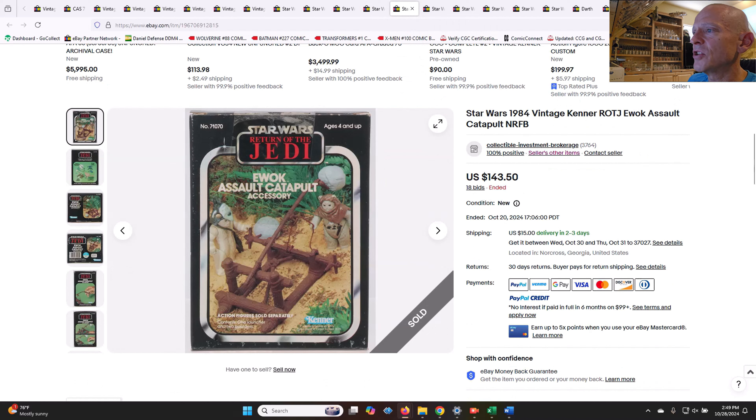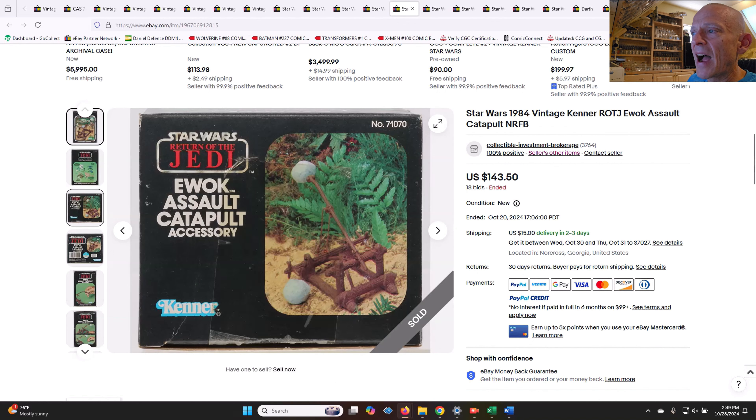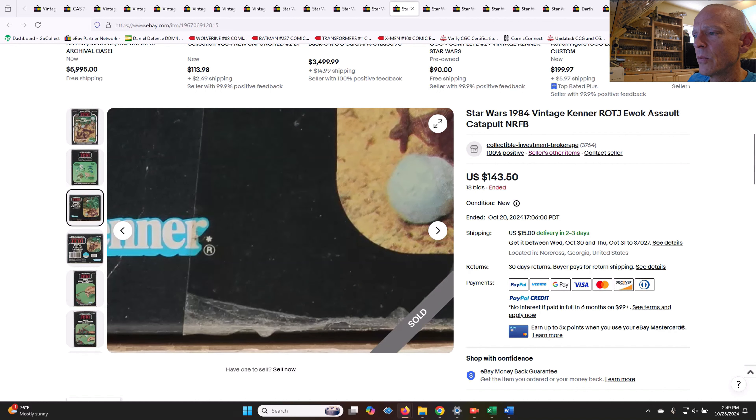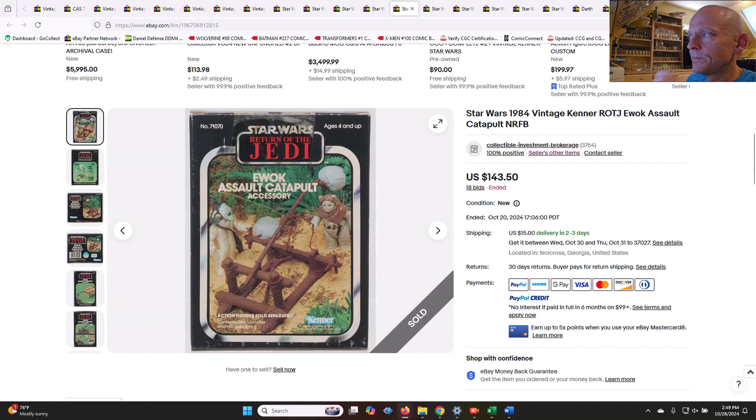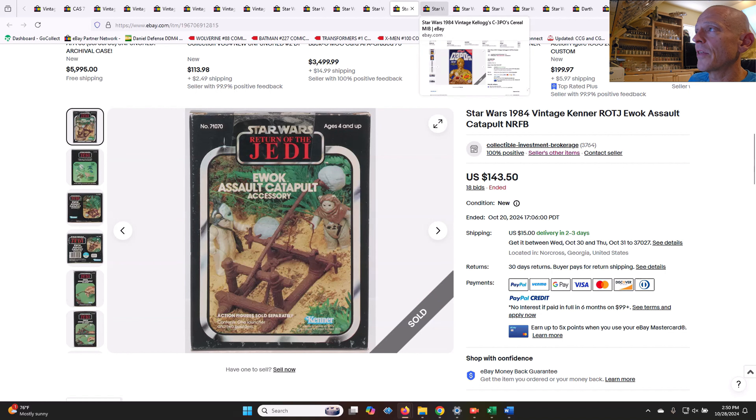The Ewok Assault Catapult — not graded, never removed from box — $143.50. You can see right here where the tape has been cut or dried out. We've seen some high-grade AFA-graded examples; you can double that price — about $300 bucks. So I thought $143.50 was very fair.